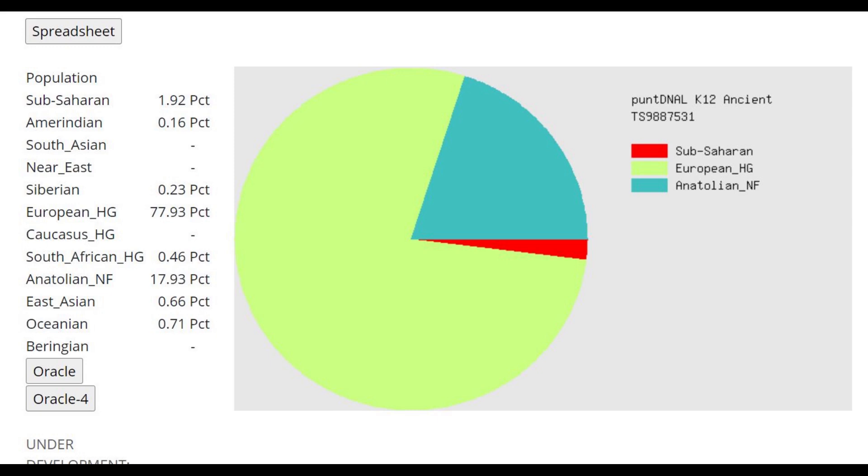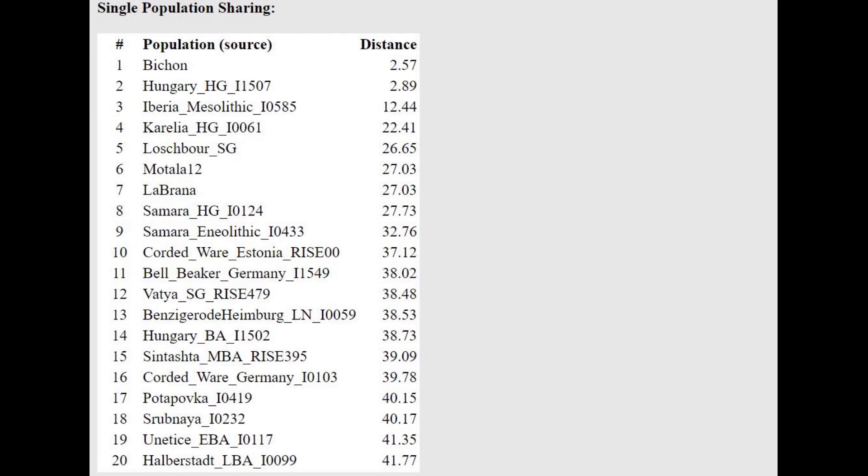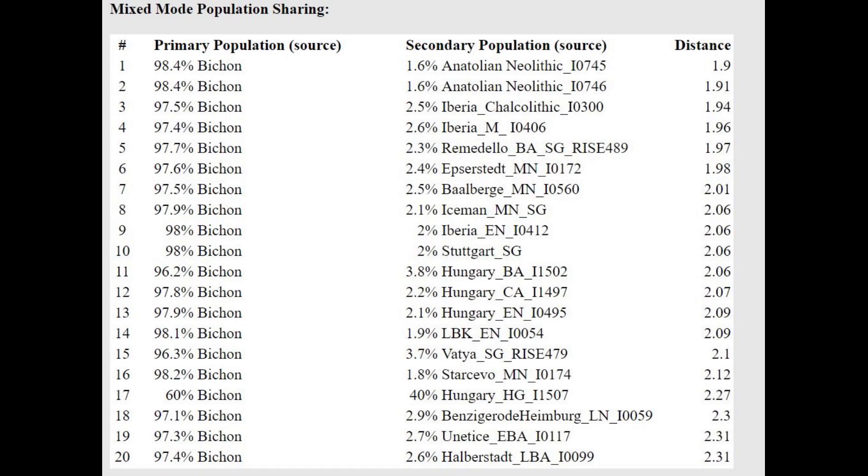This is her result with PanDNAL K-12 — same explanation as before. Clearly these categories do not represent the groups they're labeled as. The European HG category represents something other than European Hunter-Gatherers, because if it did, this individual would score 100% of it. With the Oracle, she's closest to Bichon, which is a Western Hunter-Gatherer, and Hungary Hunter-Gatherer at a very low distance. This shows how wrong the calculator is: she's scoring 18% Anatolian, yet is being modeled as 98.4% Western Hunter-Gatherer.